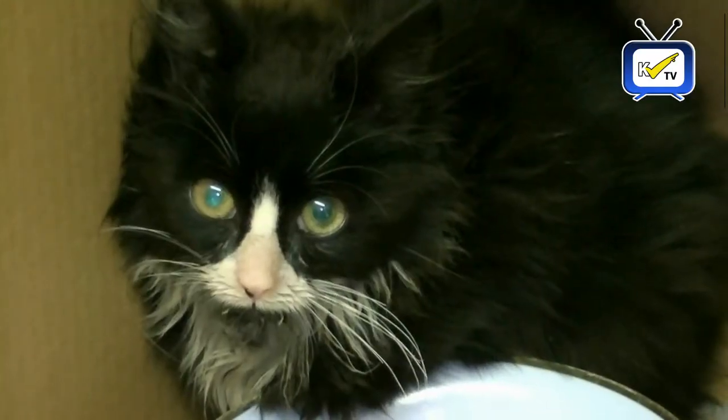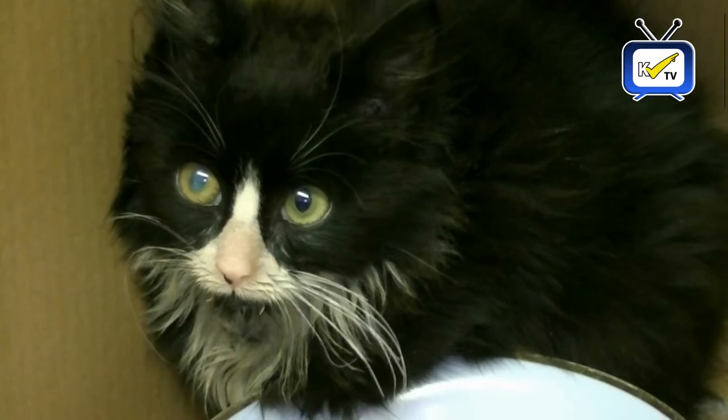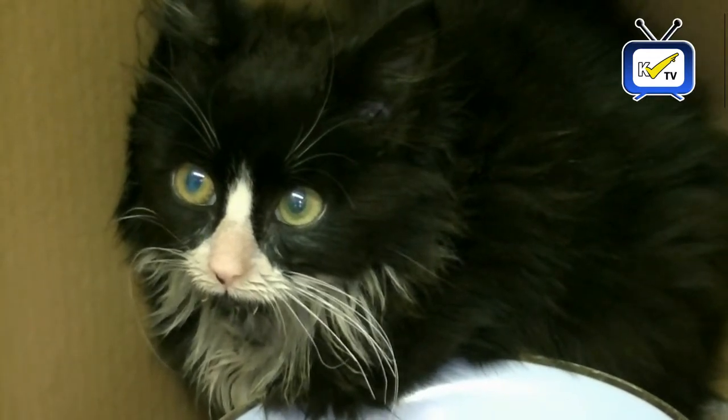Cora came in for a service and they were going to check the oil and water on the vehicle. As they opened the bonnet, they saw a black and white shape. When we looked closer, we could see there was a kitten down the back of the engine on the power steering area.